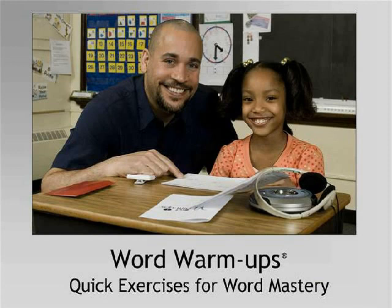To fill this need, Read Naturally has developed an independent, audio-supported phonics-based curriculum called Word Warm-Ups.